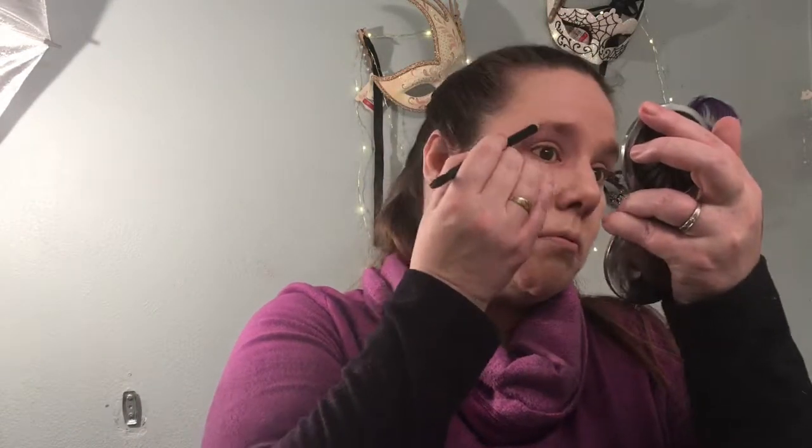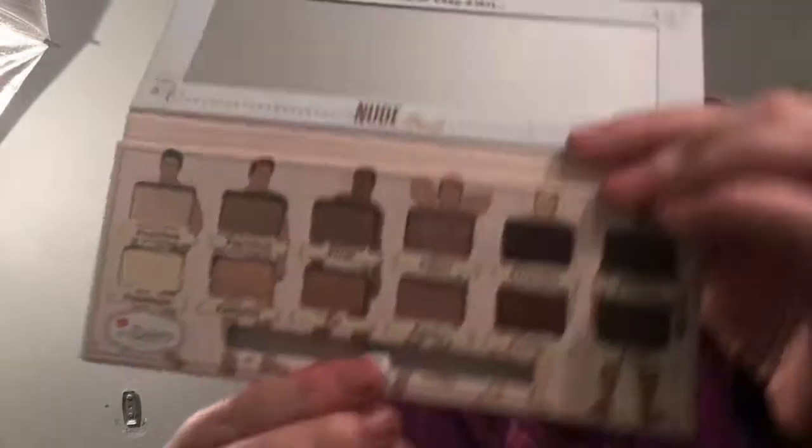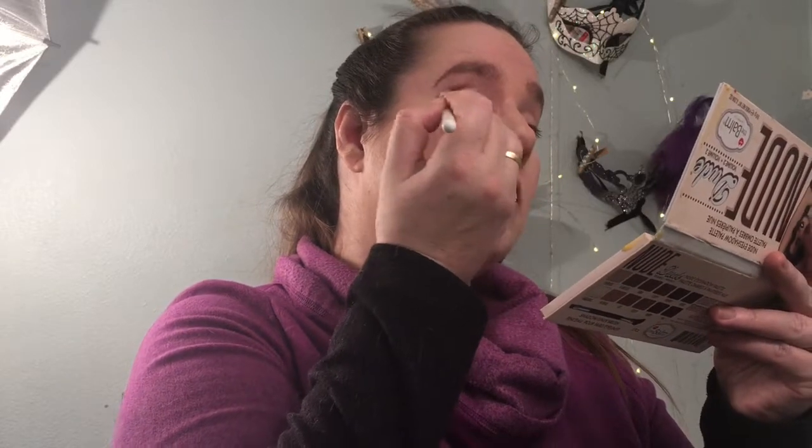I'm going to do my brows real quick. To do my eyeshadow, I'm going to go with my Nude Did the Balm Palette — it is a lot of neutrals, which I'm hoping will complement this beautiful shade perfectly. That's going to be the Fearless, which is just a base shade. Now I'm going to grab Funny and put that in my crease and outer corner. To blend that out, I'm using a little bit of Feisty — these two shades really work together super well.